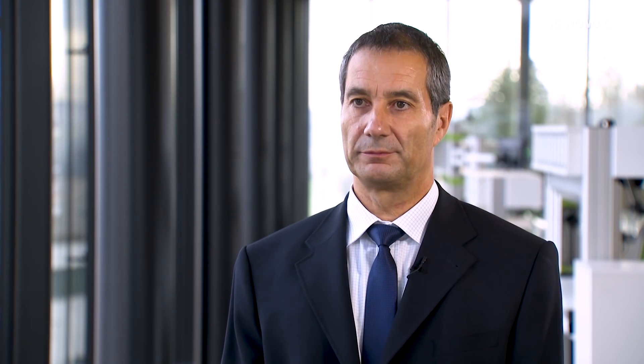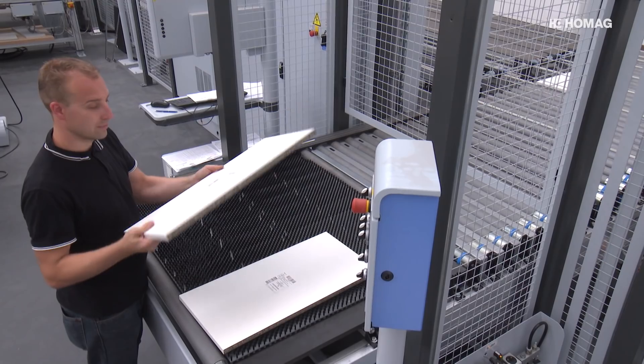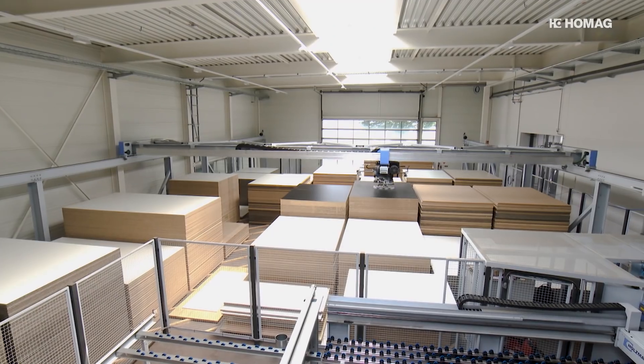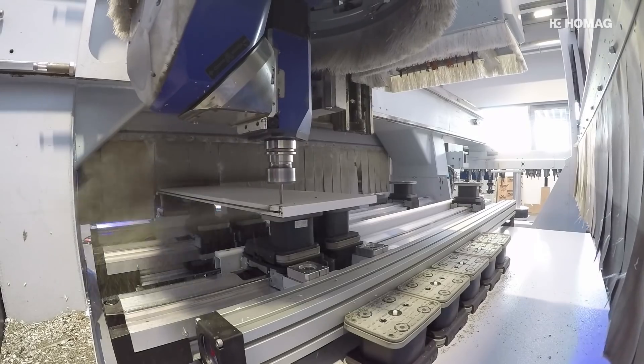So you can call up the parts in exactly the right order that you need them in for final assembly. Transparent networking, increased production volume, quality control, intelligent use of resources and balanced production capacity – all provided by the HOMAG complete solution.